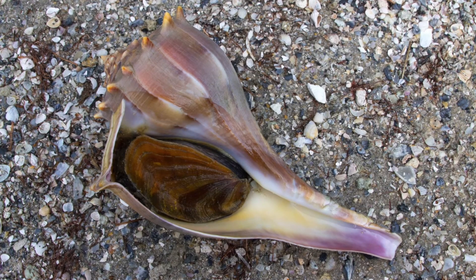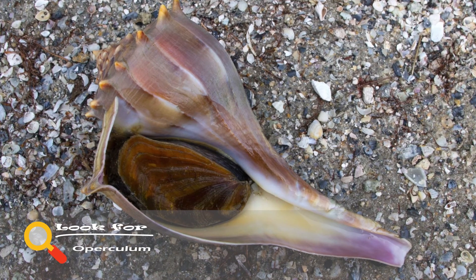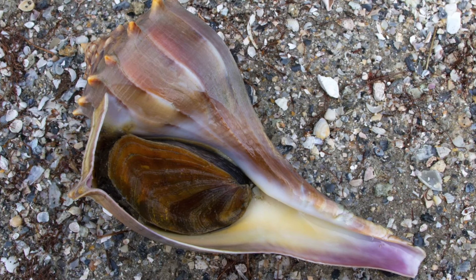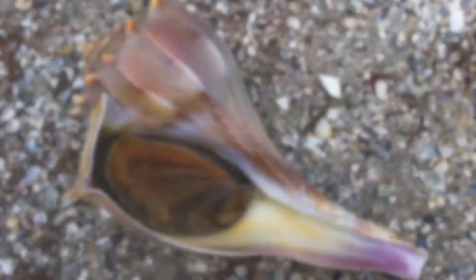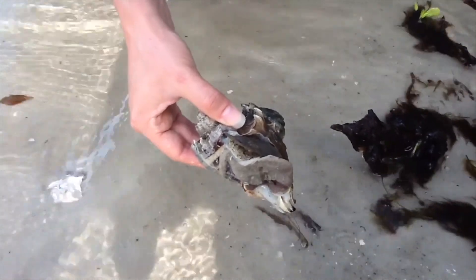In addition to their shells, these snails have an extra protection called an operculum. Located on the bottom of the foot, this structure acts as a small door, helping to protect the snail from drying out or, in some cases, from predators.